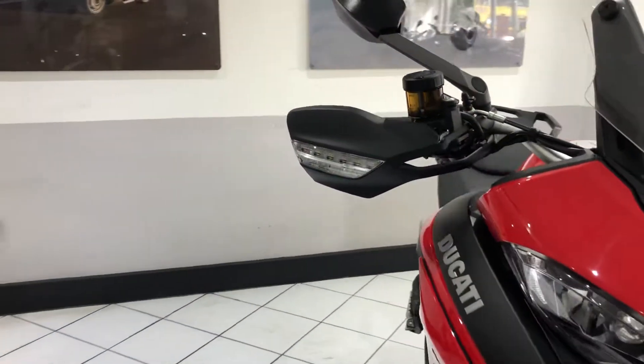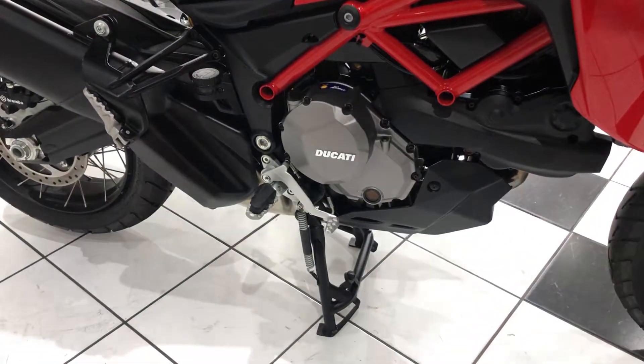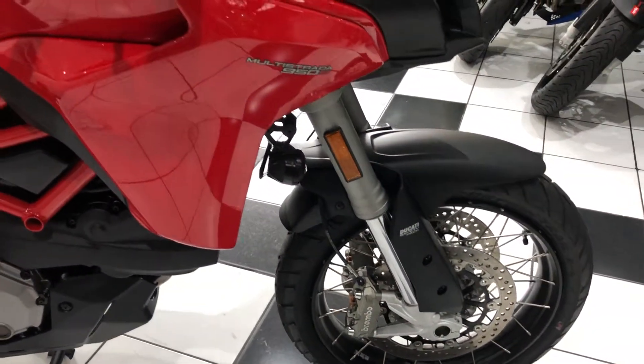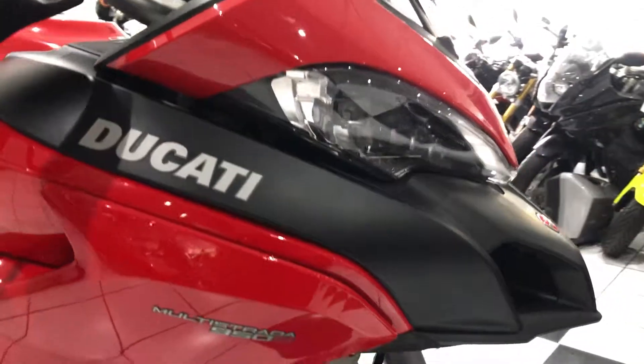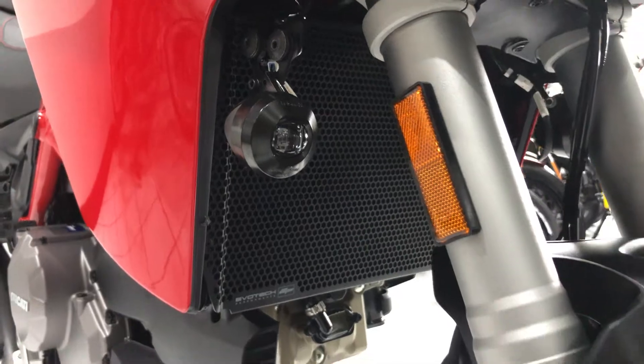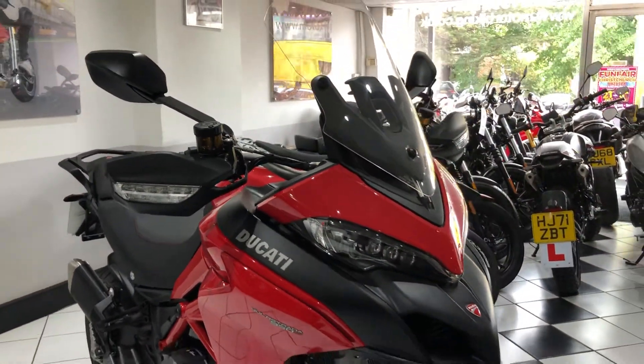Extras include the Ducati heater grips, the center stand, the spoked wheel option, Ducati fog lamps, and an Evotec radiator guard. Otherwise a very unmolested, original bike.